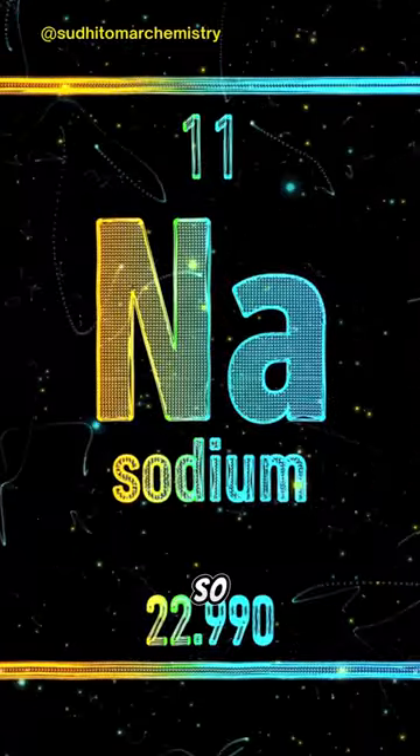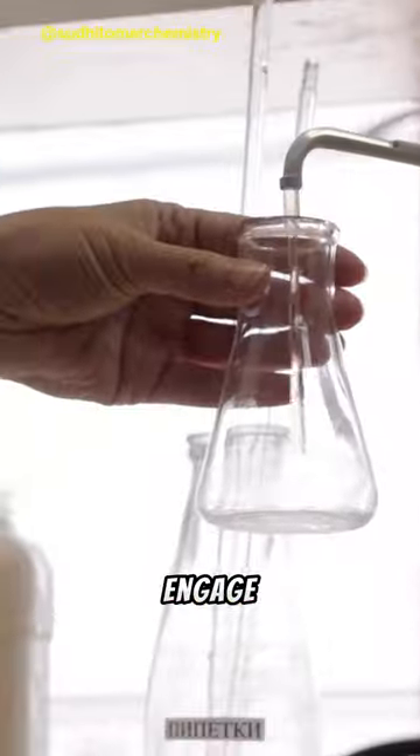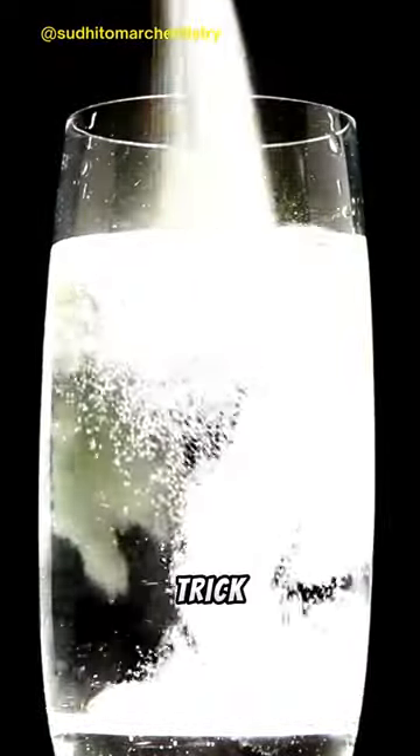It's a reactive metal, so picture it as the chemistry superstar, always ready to engage. Its low density makes it float on water — a cool party trick.